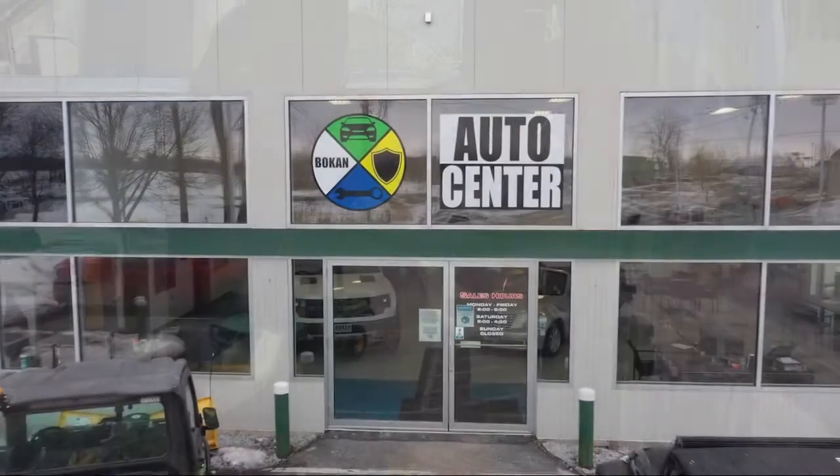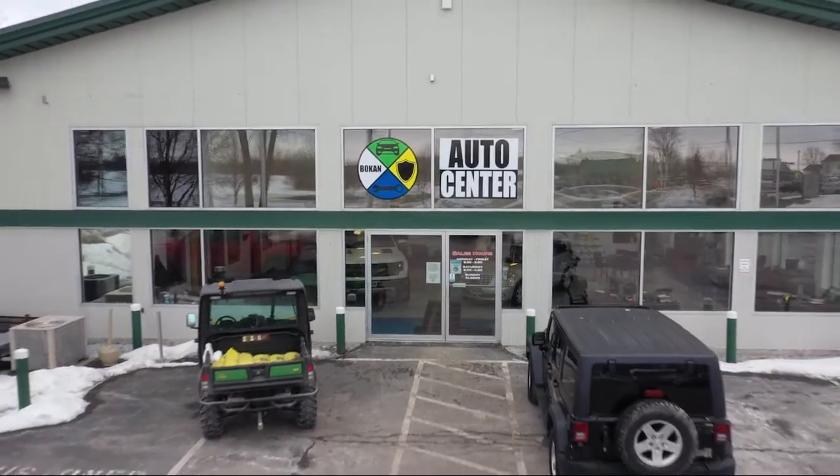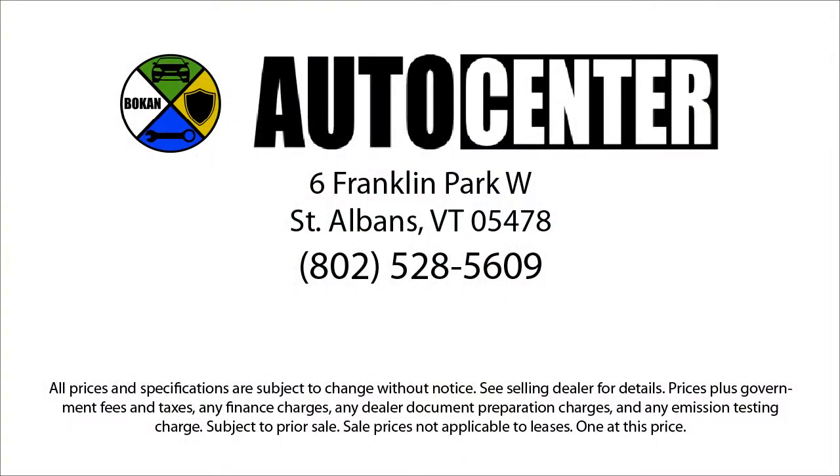We now offer exclusive BG rust proofing and undercoating, and guaranteed financing for everyone with our newly launched Bokan UCAN Credit Center. Come see us today at Bokan Auto Center.